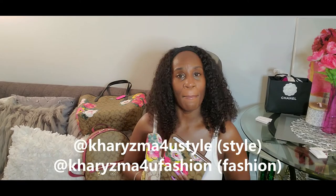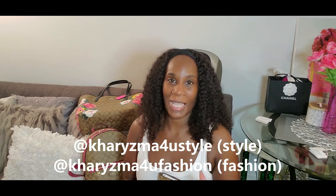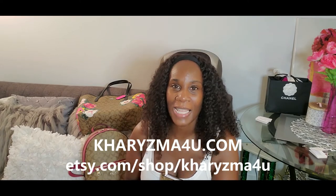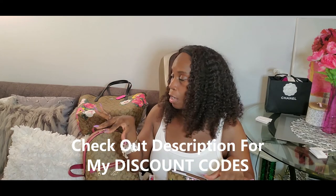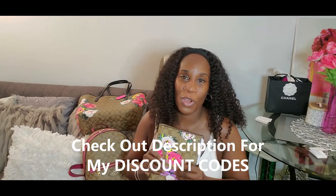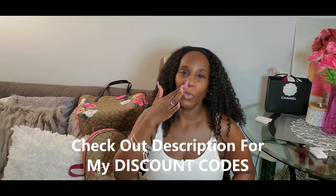I'll definitely be taking pictures with my items — follow me on Instagram: my style page is charismaFORyouStyle and my business page is charismaFORyouFashion where you can get popping lip gloss. Check out my website charismaFORyou.com and my Etsy shop where I sell hair accessories and custom clothing. Thank you guys so much for watching — if you have any questions or comments leave them below, and all the purchase information will be in the description box. Love you, bye!